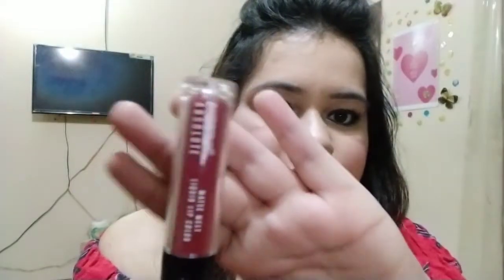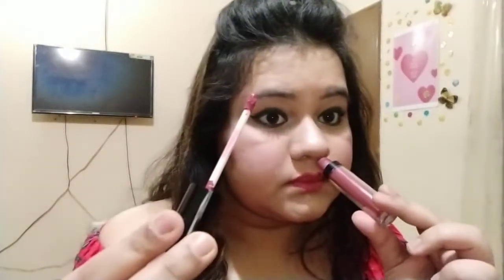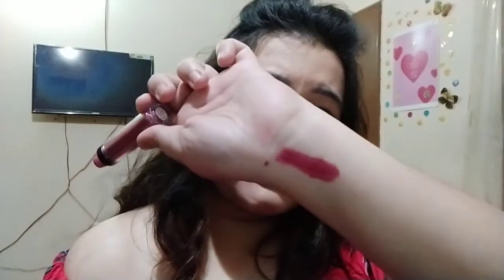This is a Lakme Absolute Matte Melt Liquid Lip Color and this comes with a nice wand. The fragrance with this lip shade is beautiful — it has a very nice fragrance. This shade I have already swatched a bit; it is in a plum shade, pinkish-purple. A light plum color — like the fruit plum, that sort of color.